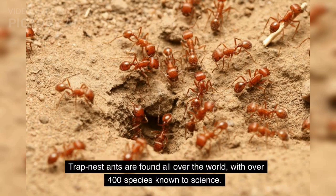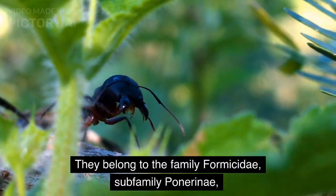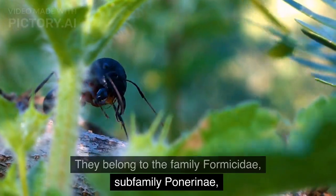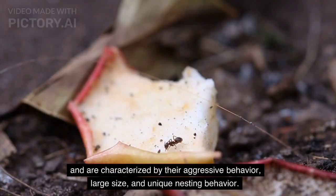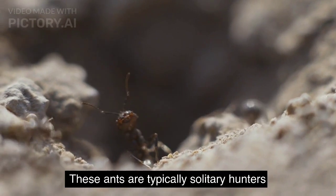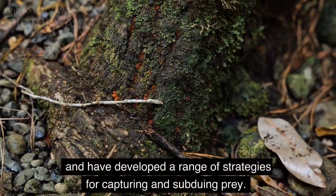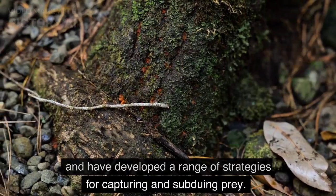Trap nest ants are found all over the world, with over 400 species known to science. They belong to the family Formicidae, subfamily Ponerinae, and are characterized by their aggressive behavior, large size, and unique nesting behavior. These ants are typically solitary hunters, and have developed a range of strategies for capturing and subduing prey.